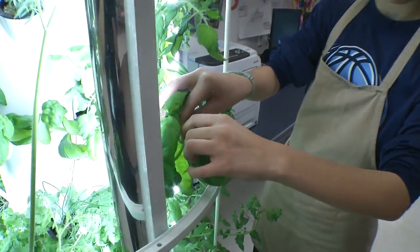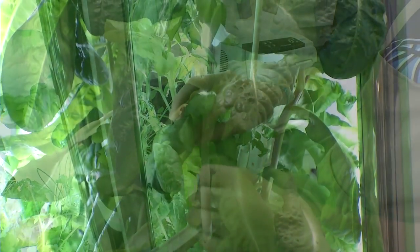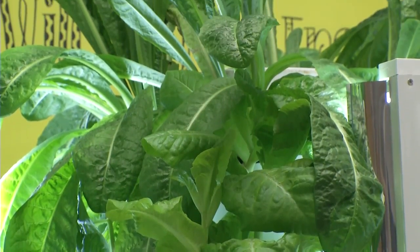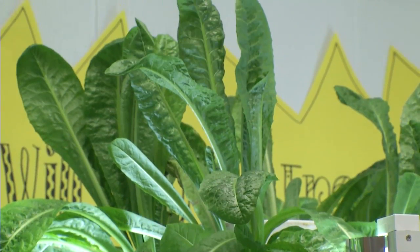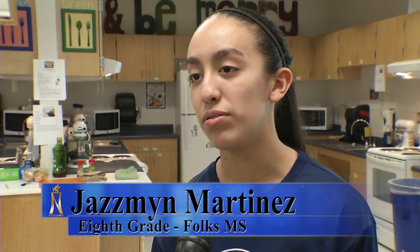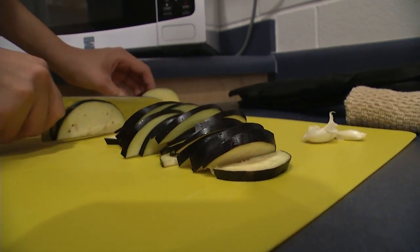The students started gardening from scratch by planting seeds in tiny pods and then arranging them on the towers. Various types of lettuce and herbs can be seen growing like weeds, so the students are constantly harvesting. Learning about harvesting — it's pretty cool because you get to pick out your own plants that you've grown, especially in our classroom.